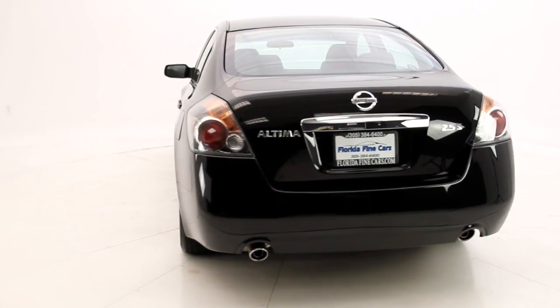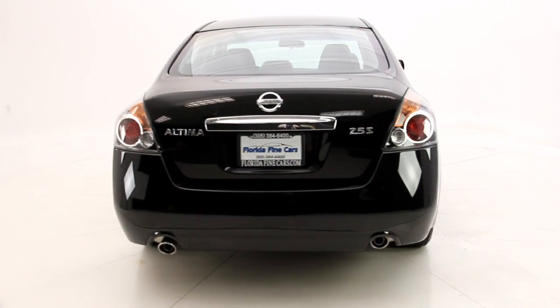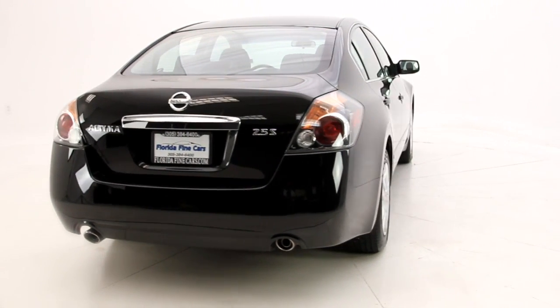The exterior color is dark slate metallic with frost interior, and it's Carfax certified one owner, no accidents.